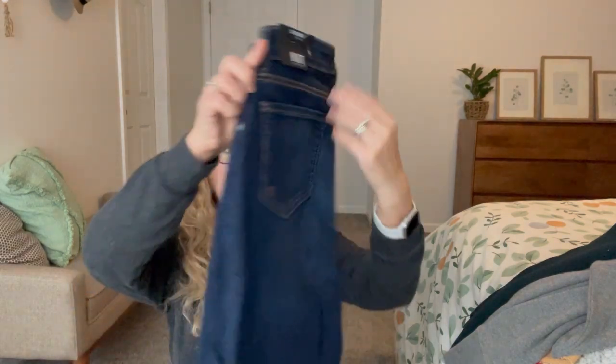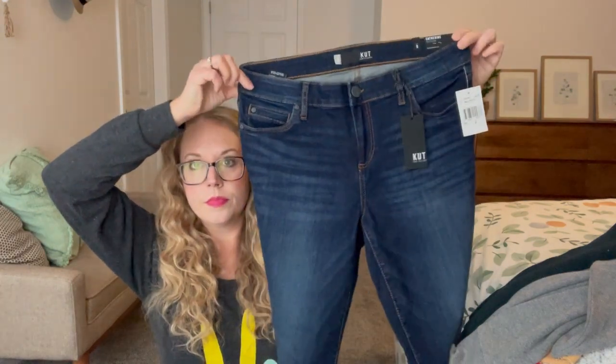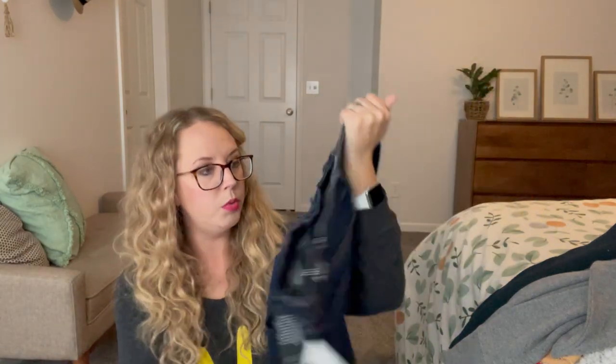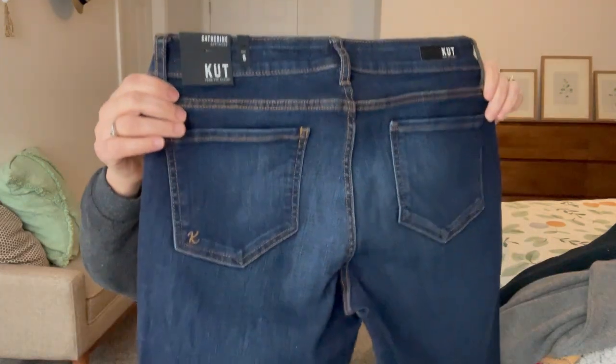Lastly, we have some Cut From The Cloth jeans — these are the Catherine Boyfriend. I've been looking for a dark pair of jeans. They are boyfriend style. I feel like I have a pair of Catherine Boyfriend jeans but they're petites and too short, so this could be good and I could get rid of the petites. That's a good box — I like it!